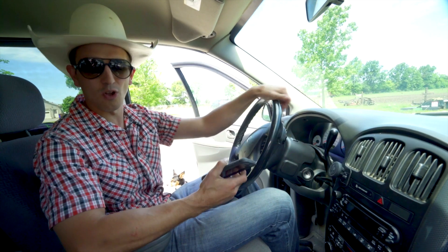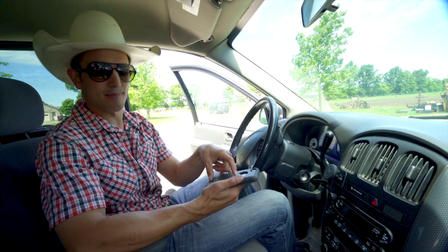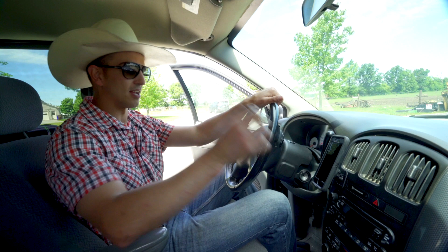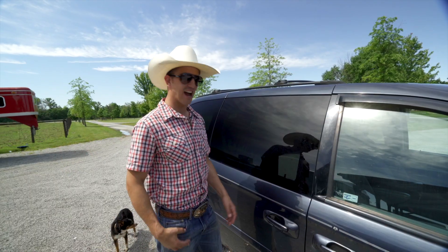I purchased this thing called a Whizgear — you can get it on Amazon for about $9 or $10. They give you a magnet for the back of your phone, you attach it to the phone, and this sticks to it. You can actually turn it in different directions and you're good to go down the road.